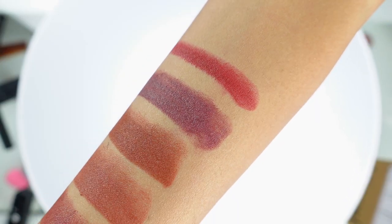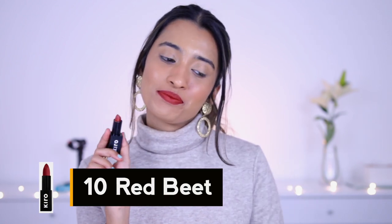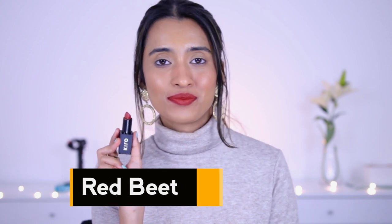Next is shade number 10, Red Beat. If you were wondering where the reds are — it's here! This is described as a classic deep red shade, and it is exactly that. It leans a little bit more towards the warmer end because you can see a warm undertone to this red shade. So if you like classic red shades and want something with a little bit of depth — not just a straight-up red — you can definitely look into this one.